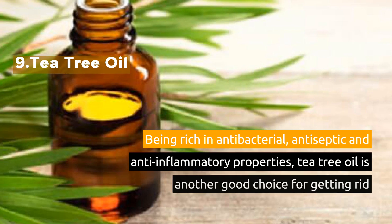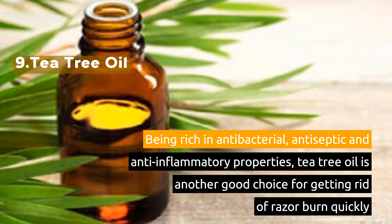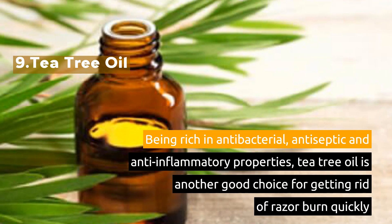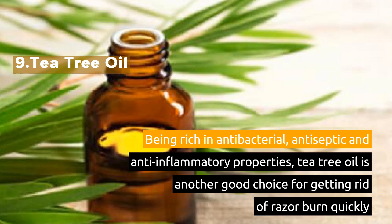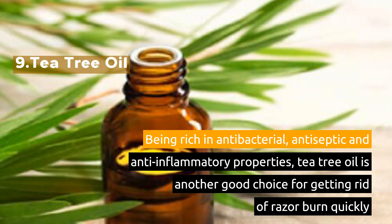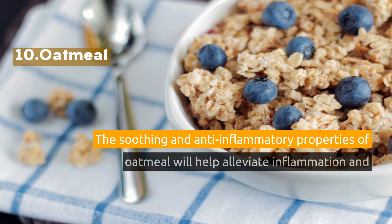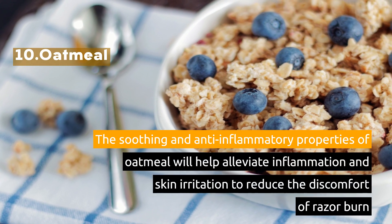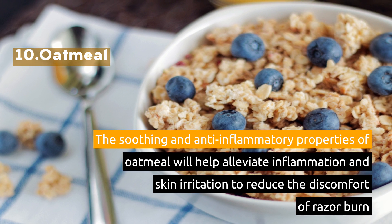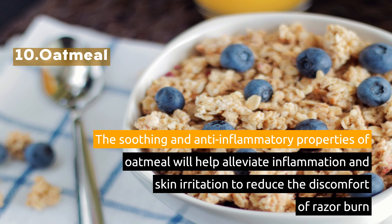9. Tea Tree Oil. Being rich in antibacterial, antiseptic and anti-inflammatory properties, tea tree oil is another good choice for getting rid of razor burn quickly. 10. Oatmeal. The soothing and anti-inflammatory properties of oatmeal will help alleviate inflammation and skin irritation to reduce the discomfort of razor burn.